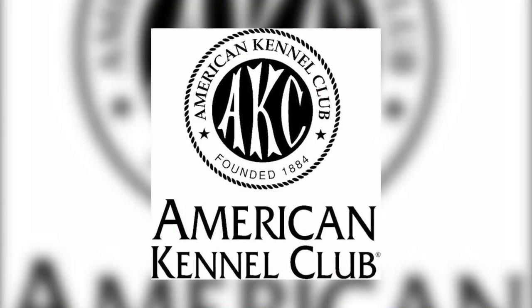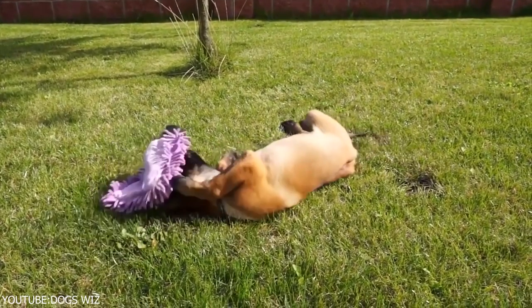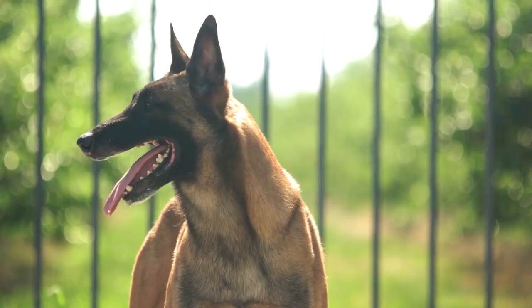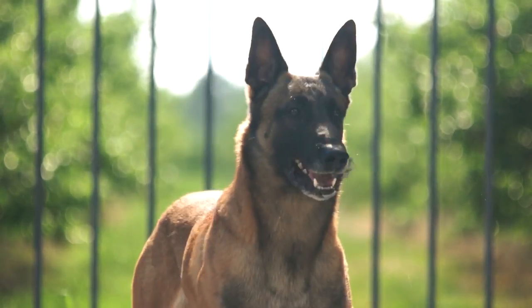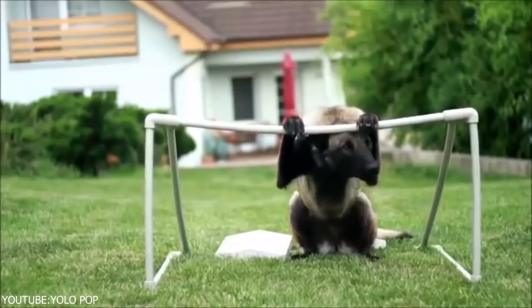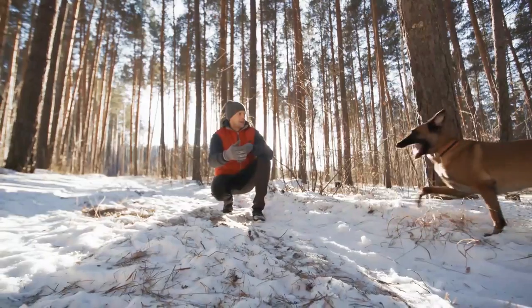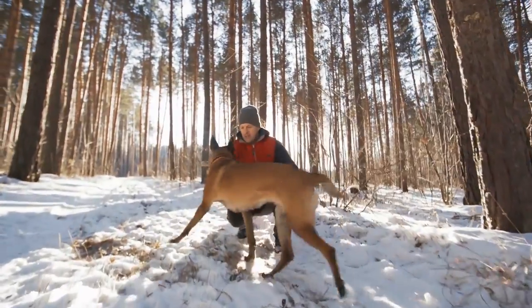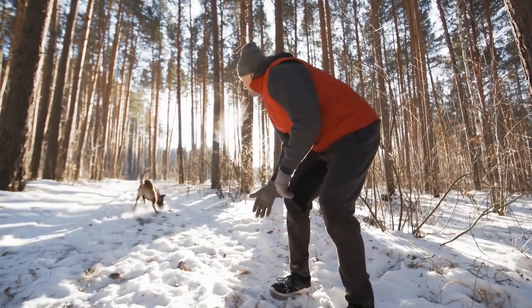According to the American Kennel Club, the Belgian Malinois can weigh anywhere from 40 to 80 pounds when fully grown. This dog typically stands 22 to 26 inches tall, paw pads to shoulder tops. The Belgian Malinois is a lean and rangy dog with a slim frame and long legs. They bear more than a little resemblance to the German Shepherd, especially in the long muzzle and erect ears.